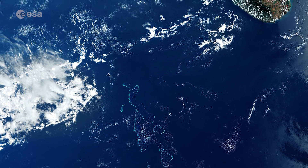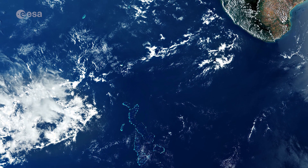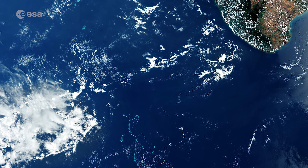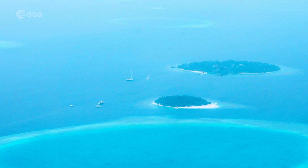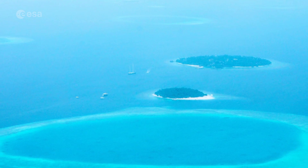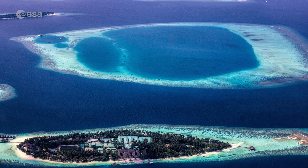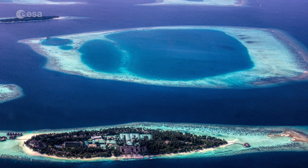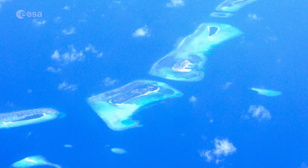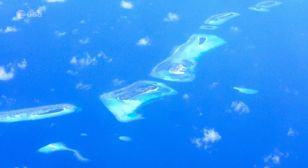A popular tourist destination, the Maldives lie in the Indian Ocean, around 700 km southwest of mainland India, visible in the top right. The nation consists of a chain of small coral islands that are grouped into clusters of atolls, visible as circular or oval-shaped reef structures. Scattered across 90,000 km² of ocean, the Maldives are one of the most geographically dispersed countries in the world.